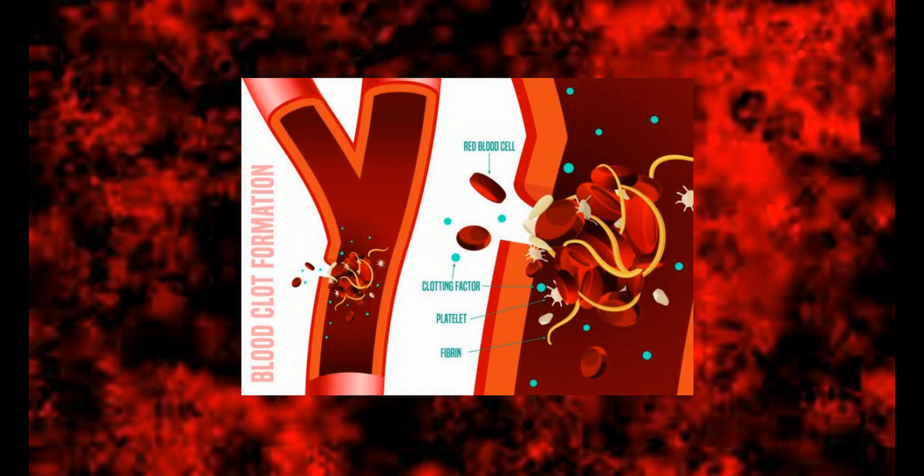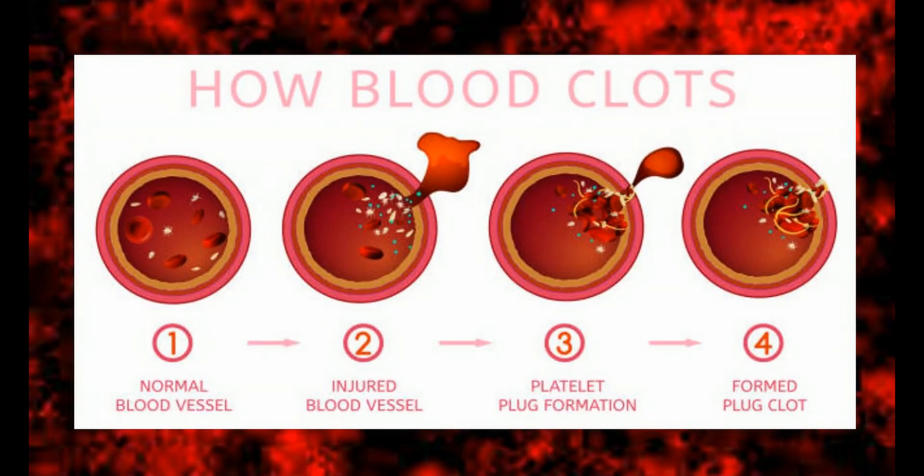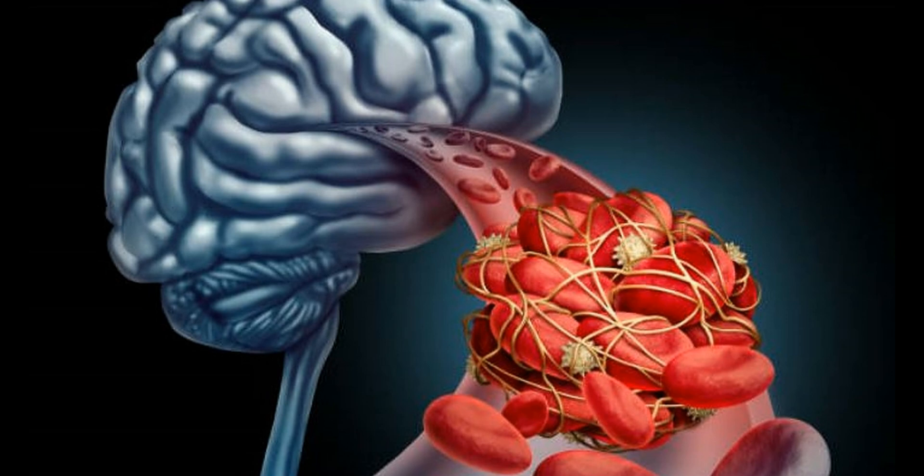The ability of blood to coagulate can be a critical part of survival in the case of severe injury, and that's one reason we have healthy clotting. But when blood clots occur at the wrong times in the wrong places, it can have serious and even deadly consequences. Unfortunately, treatment options for these circumstances are quite limited and treatment must be administered very quickly.